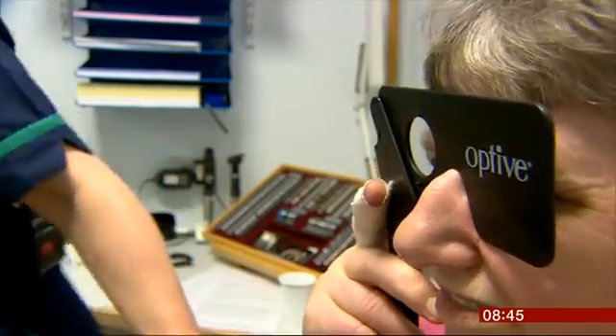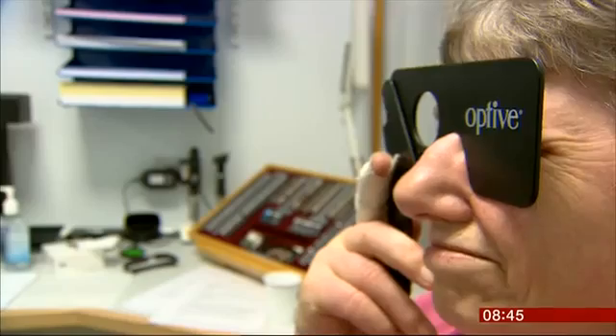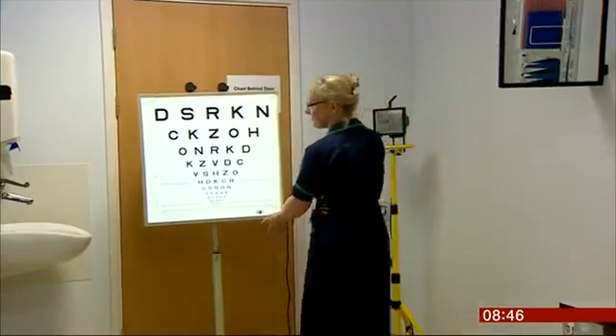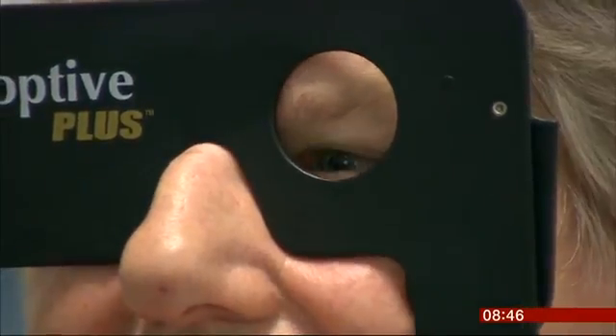Directly in front of you, we have a chart with letters. Lynn Oliver has a progressive eye disease, which means she has very limited vision. No, I can find the chart, but I can't see anything on it.